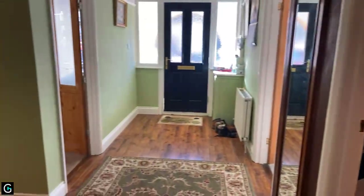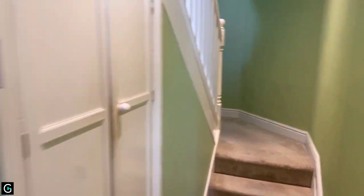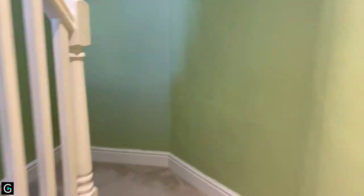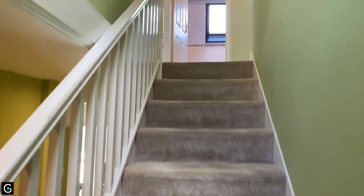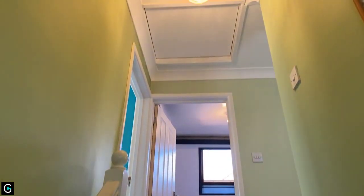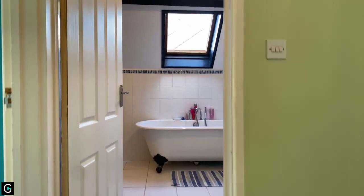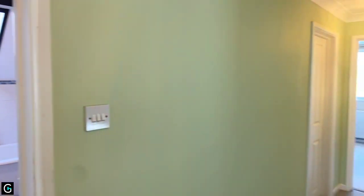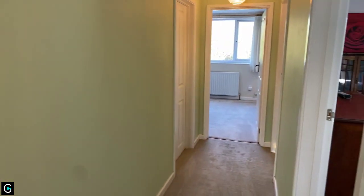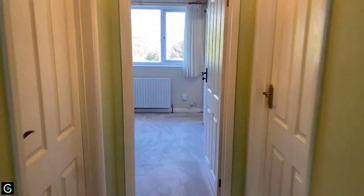That's the ground floor. Let's take you upstairs, passing the understair storage cupboard. It's a turning staircase up onto the landing. Pointing upward, there's also access to the loft space. Up here we have three bedrooms, so in theory that would potentially make this a five bedroom house, or four bedrooms with extra reception rooms. I'll start by showing you the main bedroom just at the end.